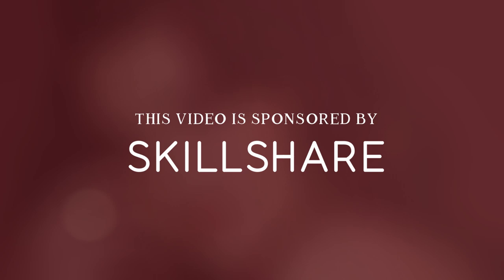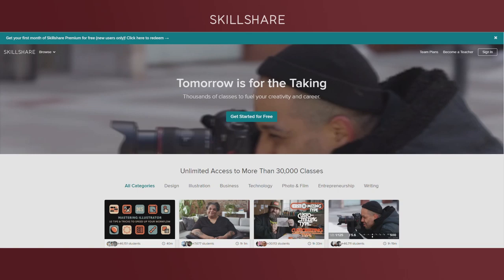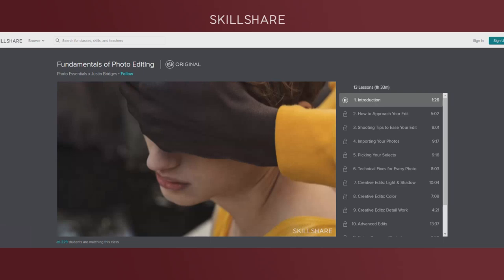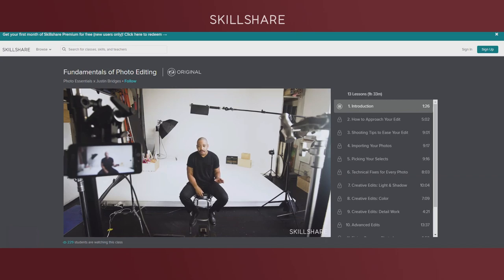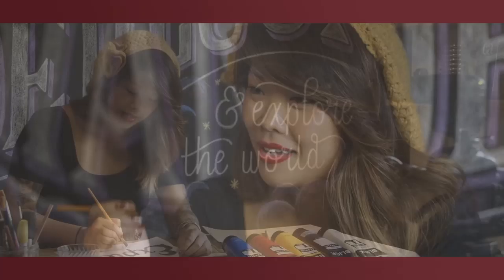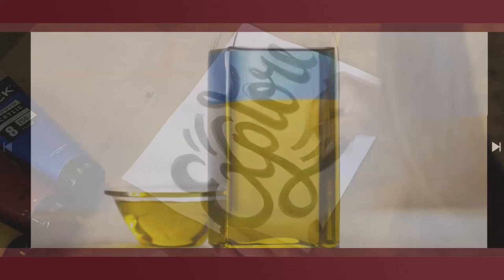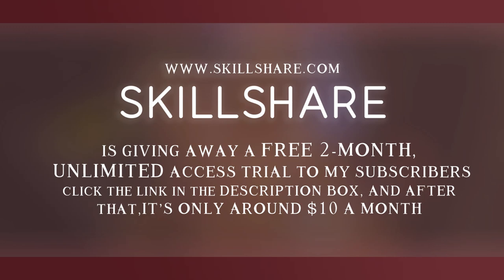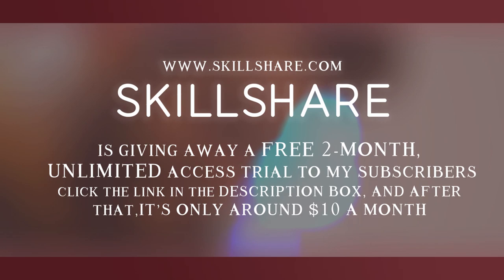Before we head into the makeup look, I want to introduce our sponsor: Skillshare. Skillshare is an online learning community for creators with more than 25,000 classes in design, business, and more. I'm always interested in the photography courses. They offer classes such as fundamentals of photo editing, understanding your DSLR camera, and iPhone photo editing. Premium membership gives unlimited access. Skillshare is giving away a free 2-month unlimited access to my subscribers who click the link in the description — after that it's only around $10 a month.